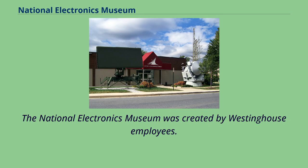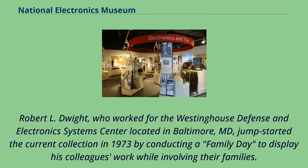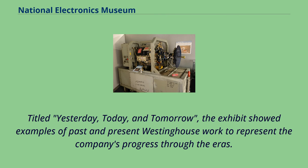The National Electronics Museum was created by Westinghouse employees. Robert L. Dwight, who worked for the Westinghouse Defense and Electronics Systems Center located in Baltimore, Maryland, jump-started the current collection in 1973 by conducting a family day to display his colleagues' work while involving their families. Titled Yesterday, Today, and Tomorrow, the exhibit showed examples of past and present Westinghouse work to represent the company's progress through the eras.